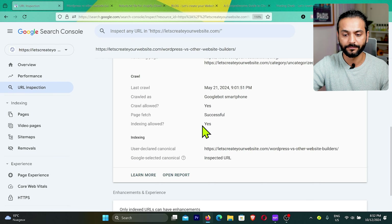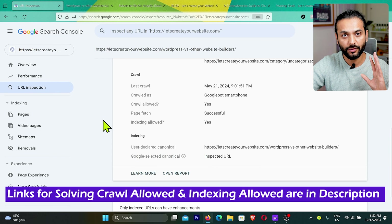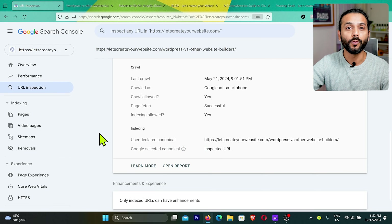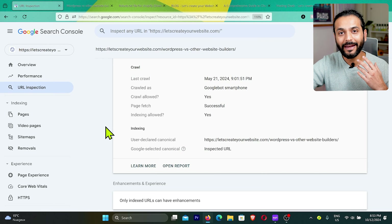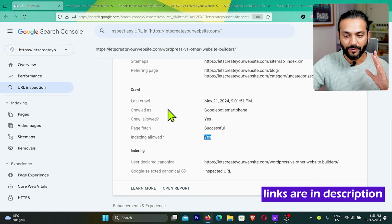If you see 'No' for crawl, fix your robots.txt file. If you see 'No' for indexing, remove the noindex tag. I've already created two videos on these topics — one on managing robots.txt and one on removing noindex errors. Check the links in the description. Yes, you may need to watch those videos, but understanding SEO basics is important — there's no quick fix. My videos are beginner-friendly, so make sure to check them.